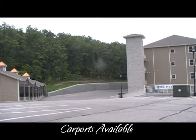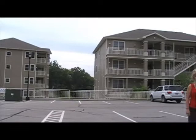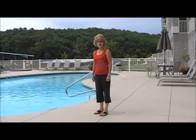We have pricing on our website for the garages, the carports, all of the amenities, and everything that goes along with the privilege of owning a unit at Mystic Bay.